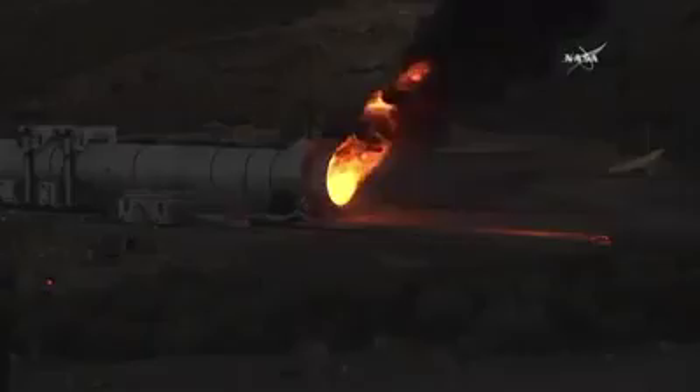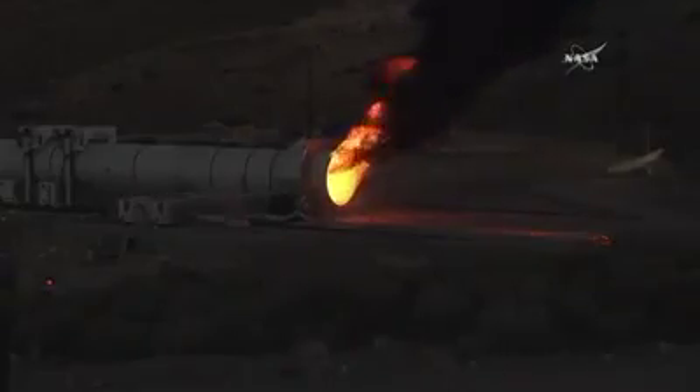I believe the quench arm should be coming in. We're swinging the quench, but we can see it start right now. Basically, that's really important — it's like a big fire extinguisher, right? It's going to go put out the fire on the inside of the motor.